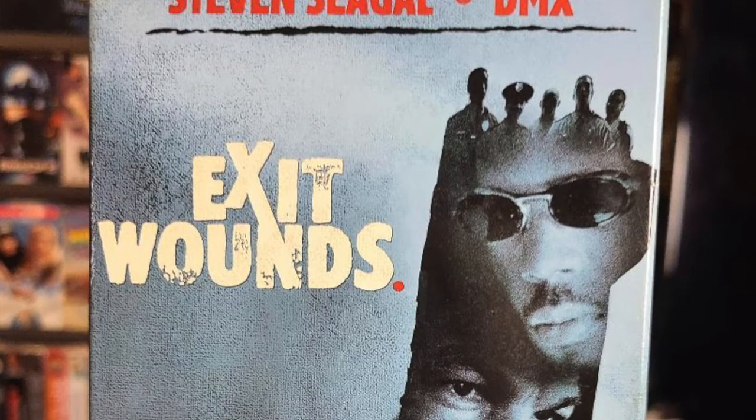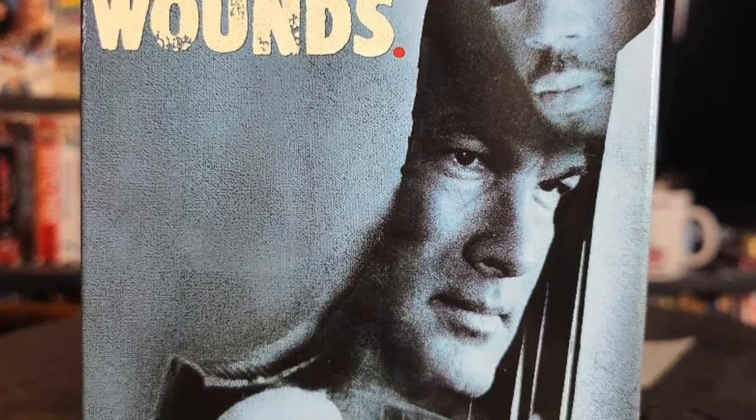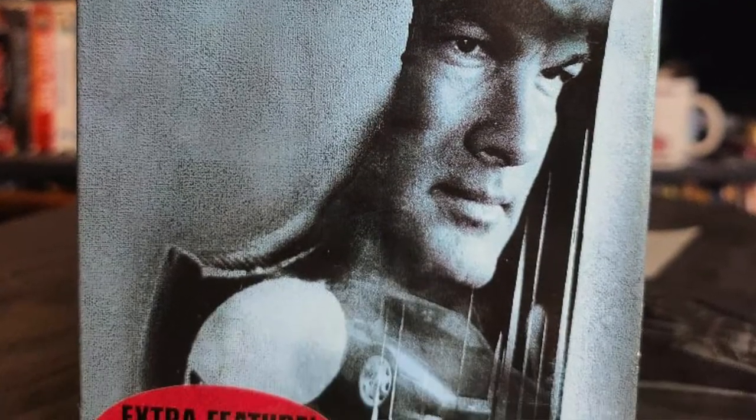Up next we have Exit Wound starring DMX. I had to pick this movie up considering the recent passing of the legendary DMX. This is one-third of what I like to call the hip-hop karate trilogy that DMX starred in — definitely a cool pickup for me.